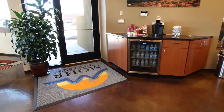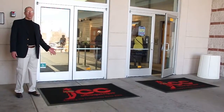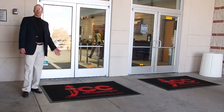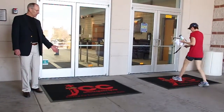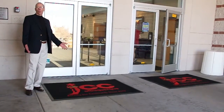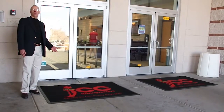It actually serves several purposes. The first purpose is it's very fun for people to see, and they are aware of the building they're walking into because they see the logo — so it's promoting the company, the restaurant, or whatever they're walking into.